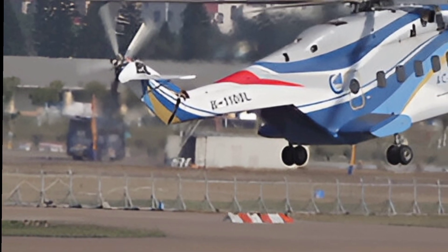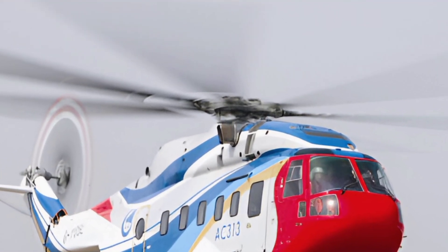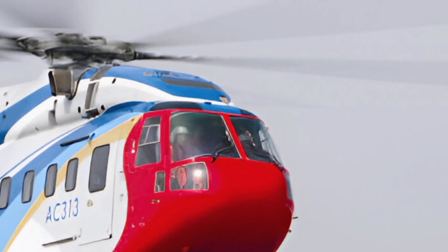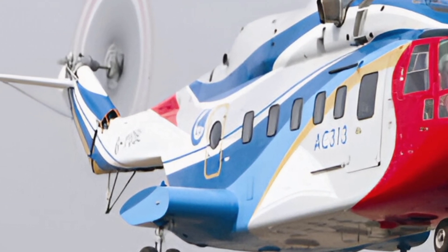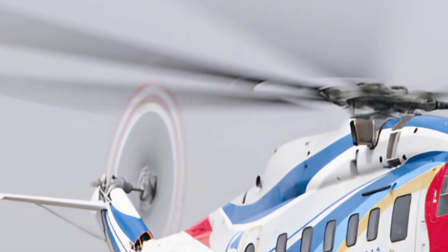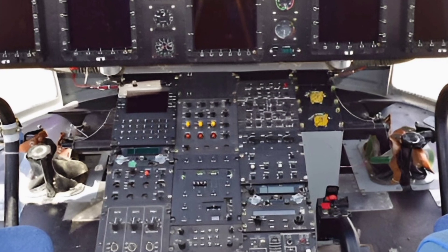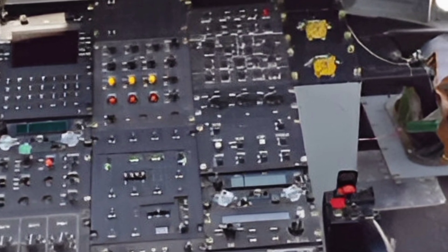This helicopter is powered by three robust turboshaft engines, which provide the necessary thrust for heavy lift operations. The improved power output allows the AC-313 to carry substantial payloads while maintaining excellent maneuverability. Its maximum takeoff weight is designed to accommodate large loads, making it ideal for missions requiring lifting heavy equipment or transporting personnel over long distances. The extended range capability ensures it can cover vast areas without frequent refueling stops — a critical feature for search and rescue and disaster relief operations.